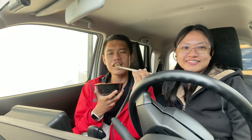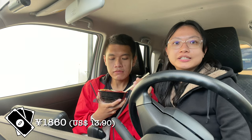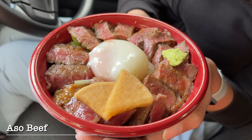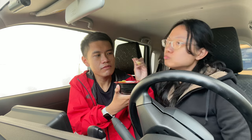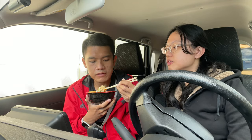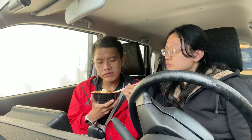Let me have a taste. This beef bowl cost us 1,860 yen. Quite a lot of beef slices, and they are thick, chewy, and soft. I'm not sure whether it's the seasoning of the beef or the beef itself — it has a slight sour taste. It's really good. Let me have a bite of the beef with the egg and the rice. Oh, heaven.